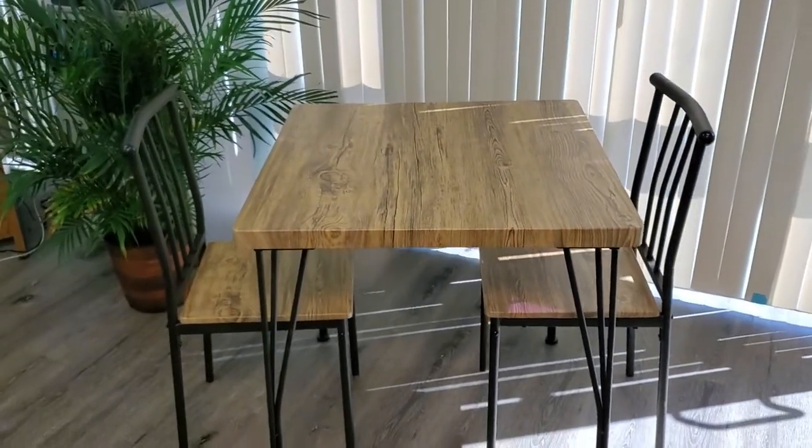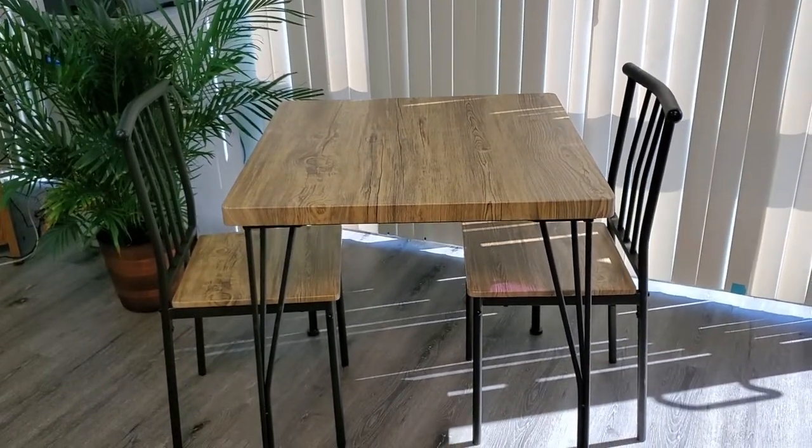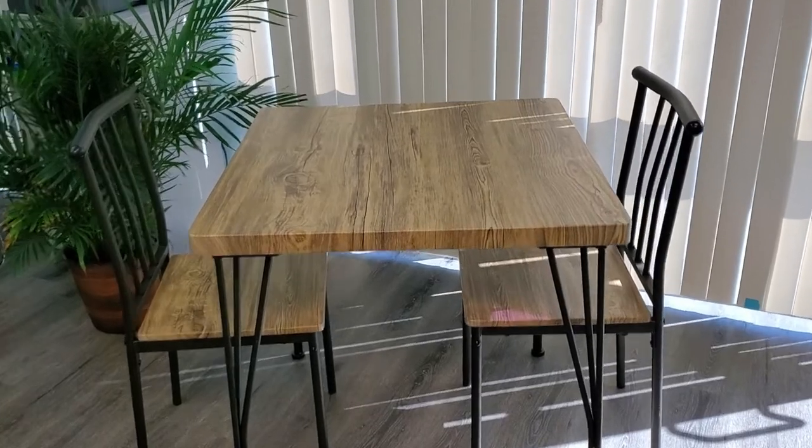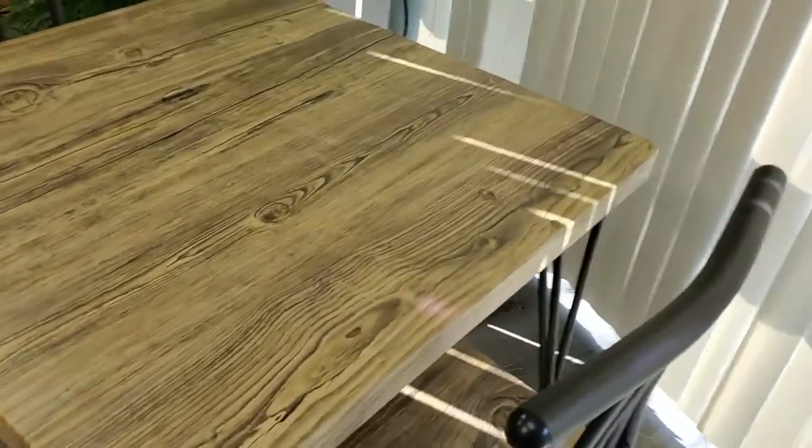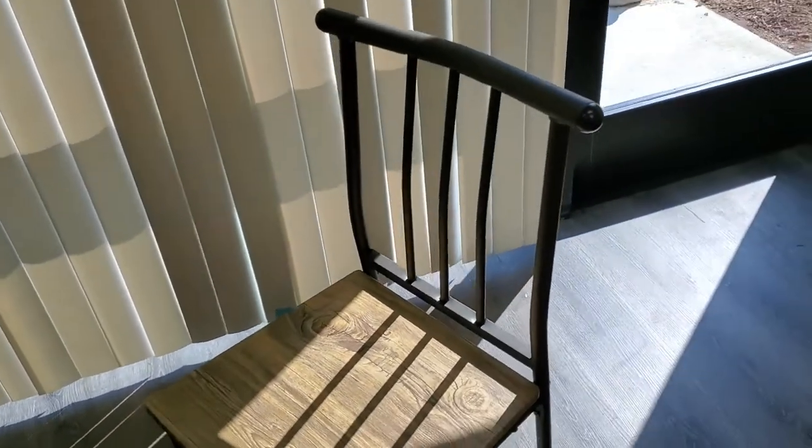This is a three-piece dining set by Best Choice Products, and it includes two chairs as well as a table. The table is made of metal and wood and also a PVC coating, and the chairs can hold 286 pounds each.